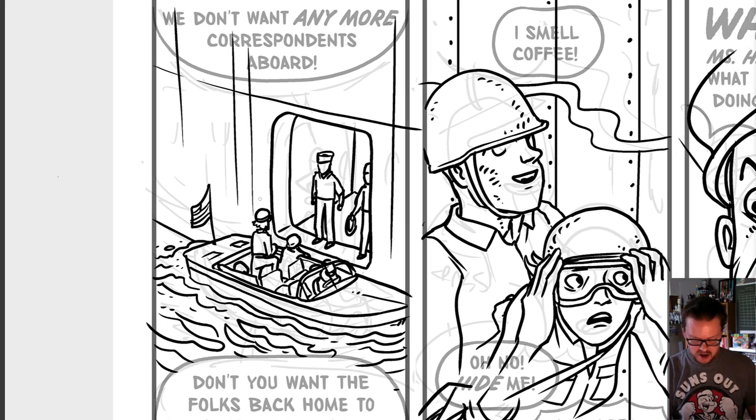We have a bunch of reporters heading out to the flagship so they can radio their stories back to their newspapers — send them out, get them on the wire so they can get published. I've already done a huge complicated amphibious landing at Incheon Harbor with millions of ships and everything.